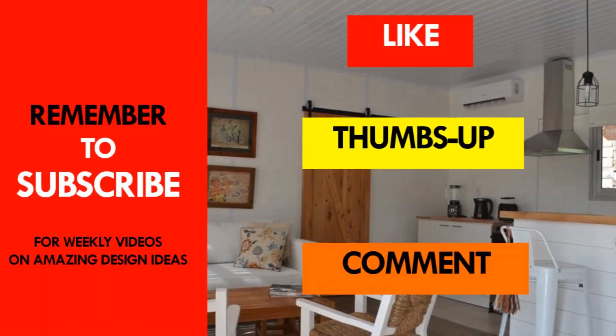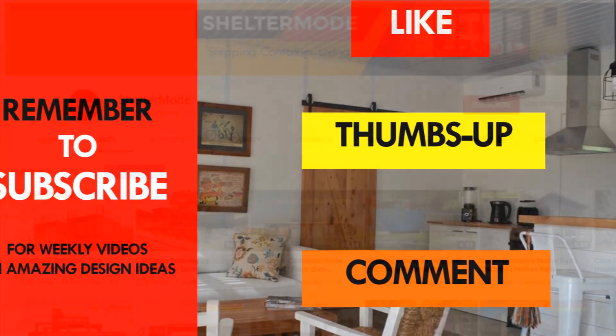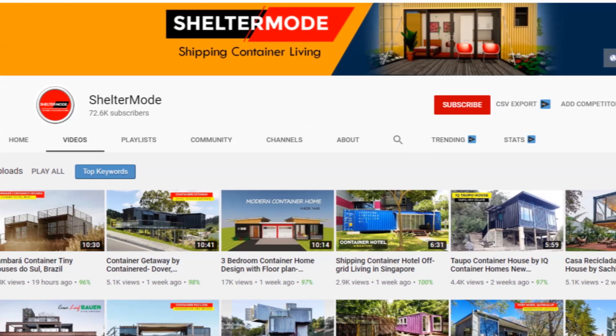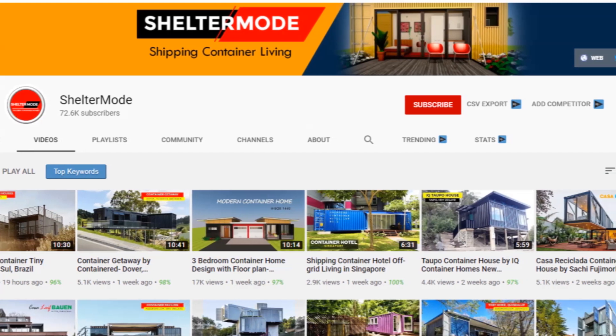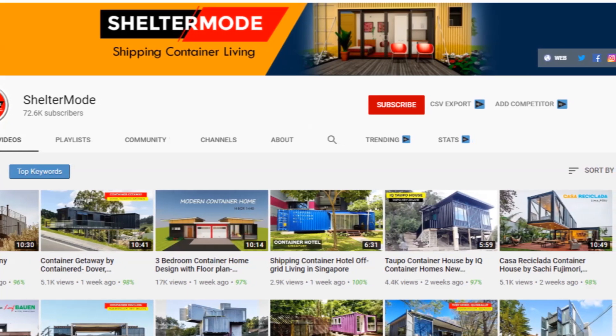If you like this video, give it a thumbs up and feel free to share it. You are encouraged to subscribe to our YouTube channel for these and more amazing weekly videos on shipping container living. Thank you for watching, see you in the next video.